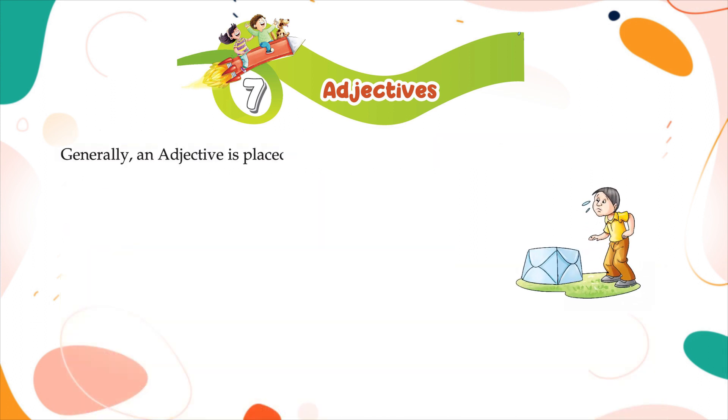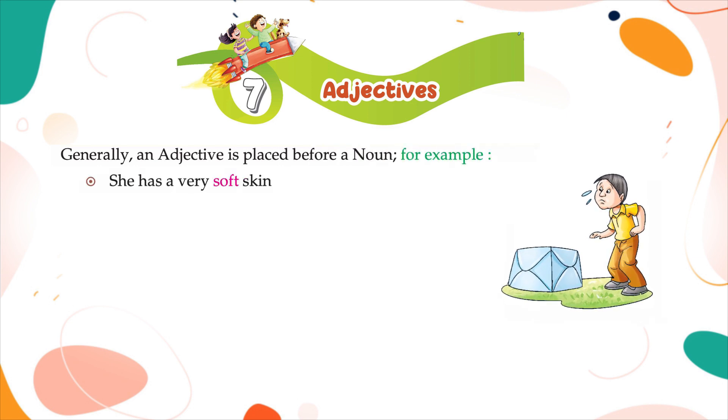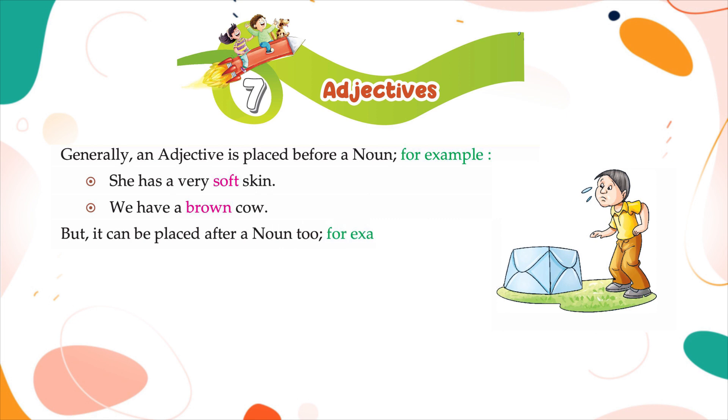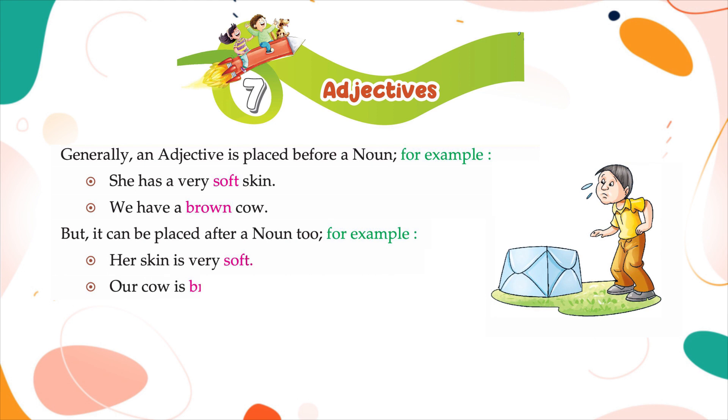Generally, an adjective is placed before a noun. For example: she has a very soft skin; we have a brown cow. But it can be placed after a noun too. For example: her skin is very soft; our cow is brown.